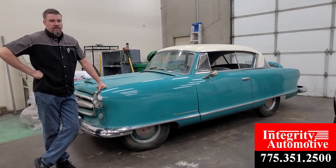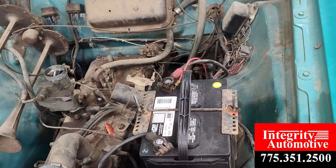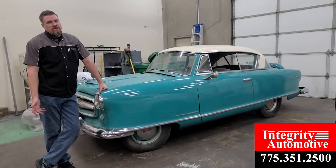Hey everybody, Chris with Integra Automotive. Here today with this 1953 Metropolitan Nash. The customer brought it in because this car needs some love and attention, as you can clearly see. The poor car has been sitting around for a while and they want to get it out on the road so everybody else can enjoy.